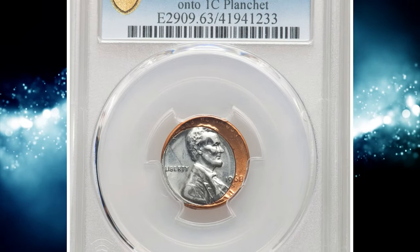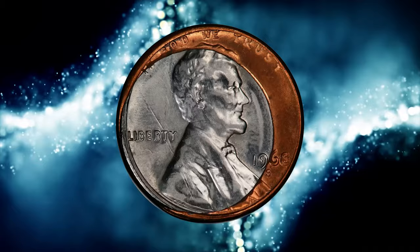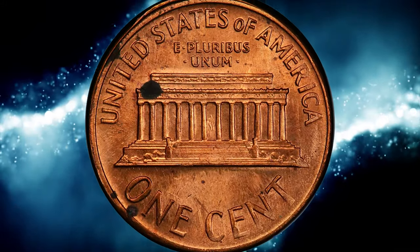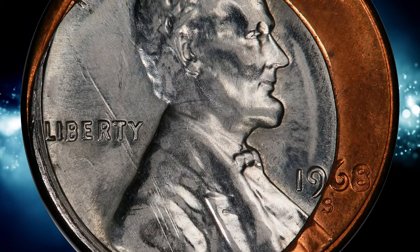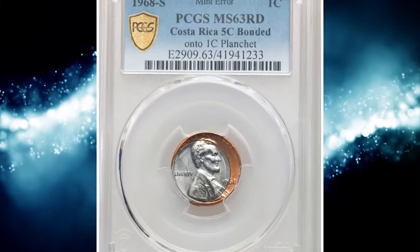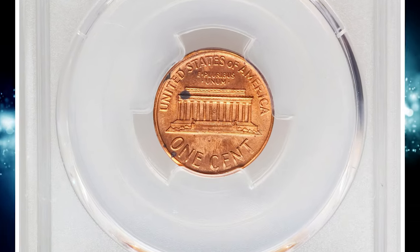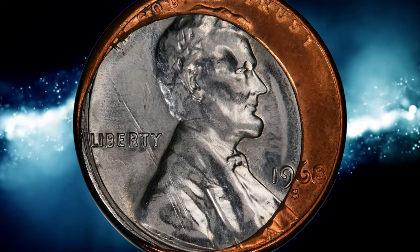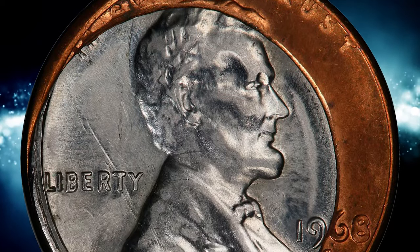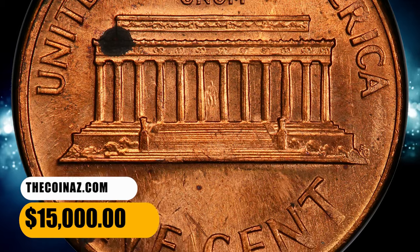Number 6, here is a 1968 S Lincoln cent bonded with a Costa Rican 5 centimos blank, graded mint state 63 red by PCGS. The San Francisco Mint struck 1967-dated 5 centimos for Costa Rica, with a 1968 mintage of 6,020,000 pieces and a 1969 mintage of 4,840,000 pieces. The stainless steel coins had a diameter of 14.92 millimeters. The San Francisco Mint also struck Lincoln cents during 1968, with the S mint mark appearing for the first time on the denomination since 1955. The 5 centimos blank and Lincoln cent planchet were fed together between 1968 S cent dies, with the 5 centimos blank fed on top of the cent planchet, the edges of the two flans aligned at 7:30.